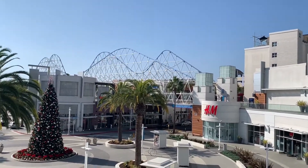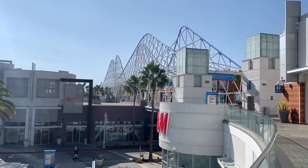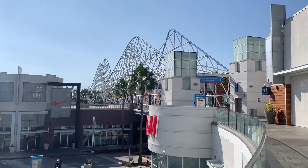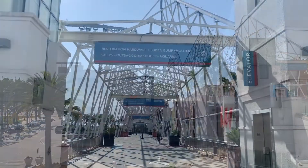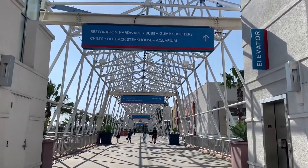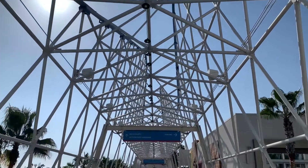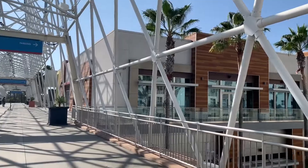Here's a view of the bridge, and here's a closer look at the bridge and its design. Let's go ahead and cross the bridge. The design of this bridge is reminiscent of the time when the Pike was an amusement park down in Long Beach.